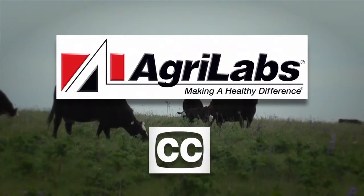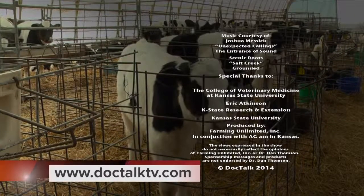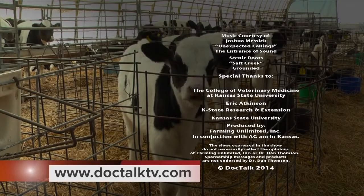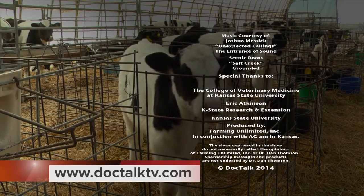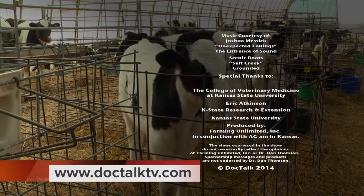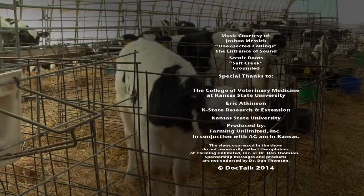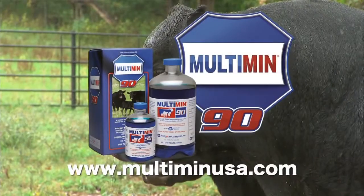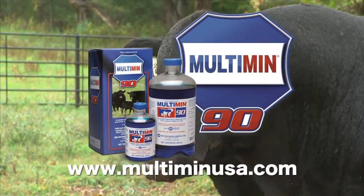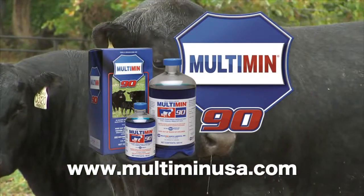Close caption brought to you by AgriLabs, the perfect pairing of performance and value. For more information about this program or previous programs, go to DocTalkTV.com. DocTalk was brought to you by Multimin USA, manufacturers of Multimin 90 — SureTrace Mineral Supplementation by Timed Injection.